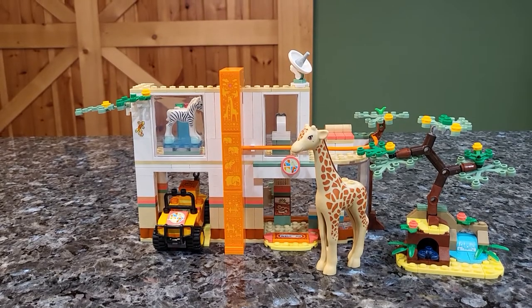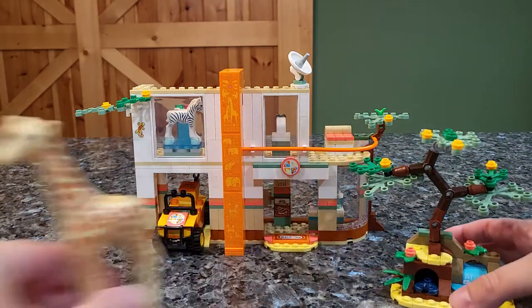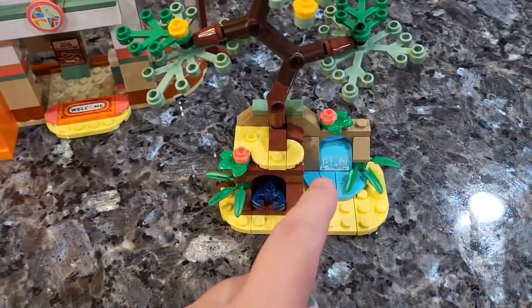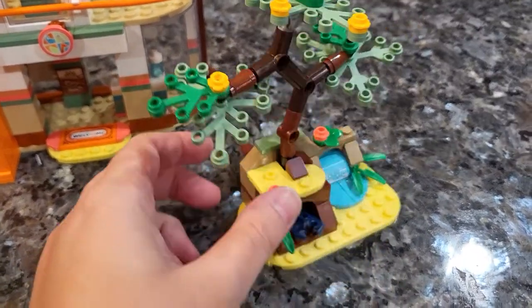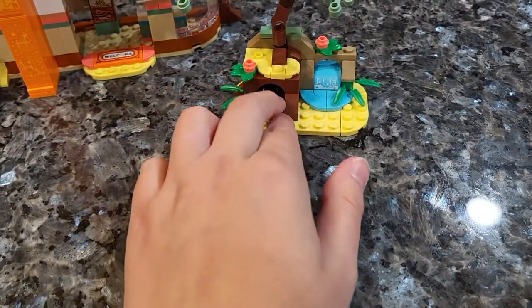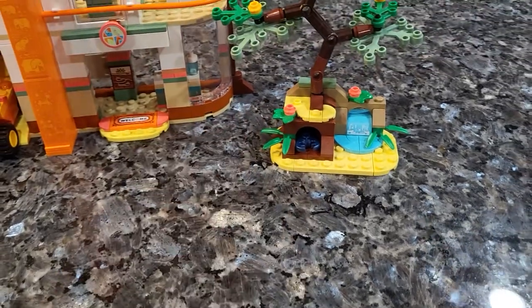Taking a look at the wildlife rescue area, we have probably just two main pieces here. We have a little foresty tree section with a scorpion, which is pretty fun. It has a teeny tiny waterfall. There's a scorpion there as well as a tree that the giraffe can eat from. If you turn it around, there is this little area to push the scorpion out — so he can kind of go on the attack, gives the character something to do. It's a nice navy colored scorpion, I really like it.